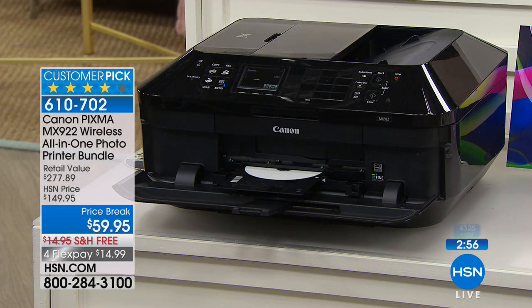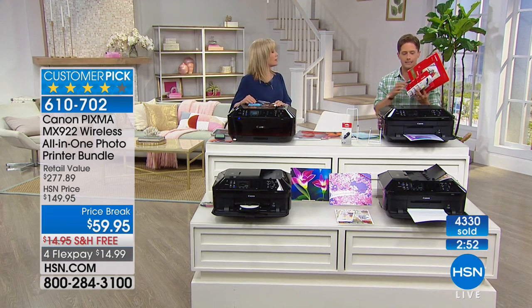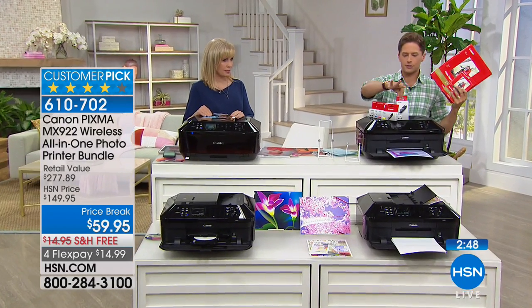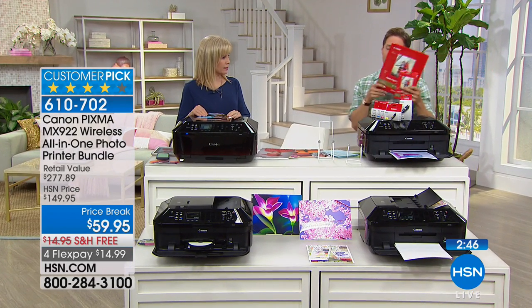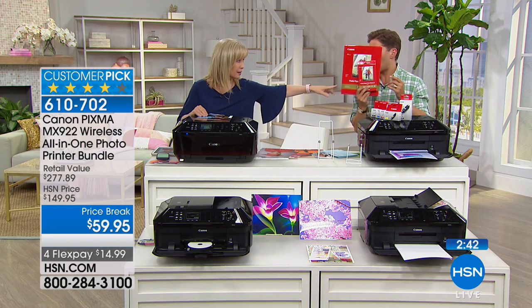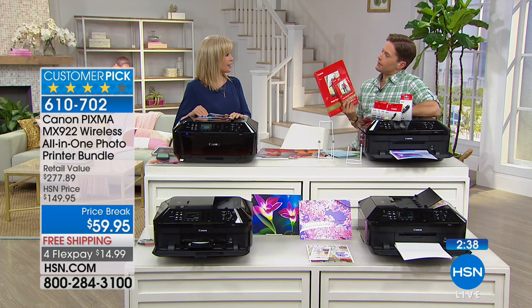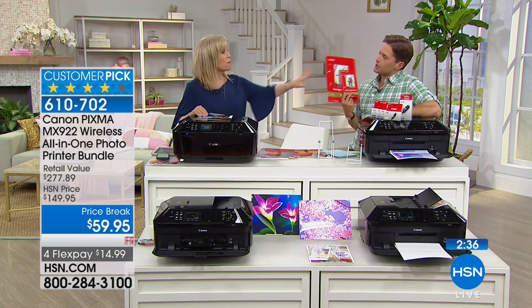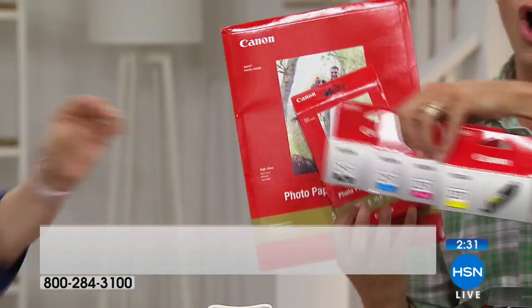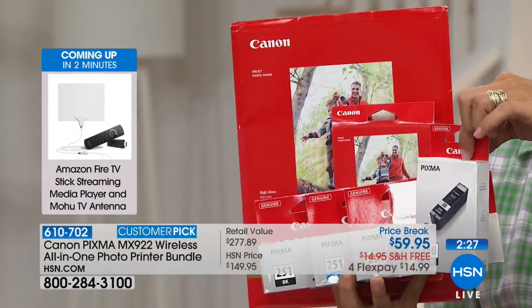Let me ask you this, Julie: if you went to Office Max and Office Depot and said I need my ink, I need my special smear-proof ink, I'd like 8.5x11 glossy paper, and I'd like 4x6 glossy paper — all Canon — do you think it would be more than $59.95? Oh my gosh. And would they give you a printer to go along with it? The printer alone... you know how much photo paper is — it's a lot of money. So this is all part of your purchase that ships to your door free of charge.